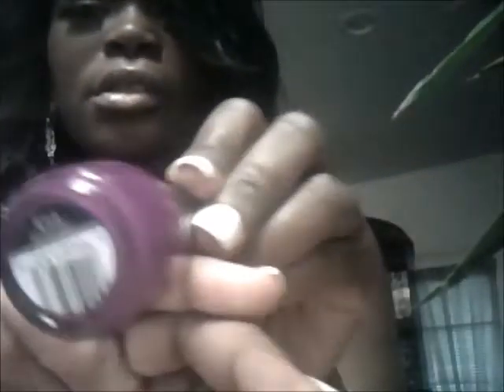And I have Dream On — it's called Dream On. This one is a neon pink. It looks soft in the camera but it's really a hot neon pink.